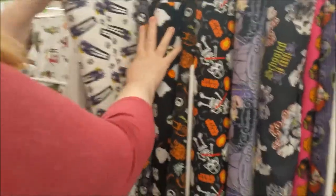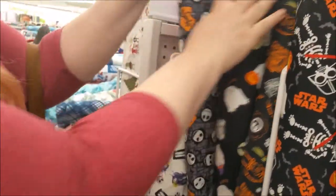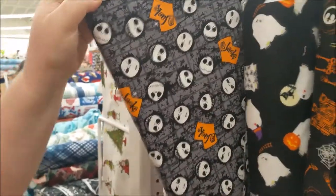We're at Joann's and they've got all kinds of fun Halloween fabric. Jack Skellington, cool. And more Jack Skellington.